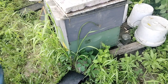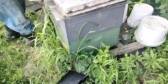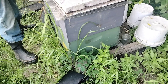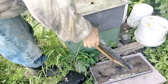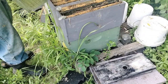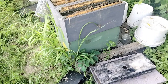The smoker doesn't want to go. The bees are working up here, so that's a good sign. There is quite a bit of nectar coming in. I think a lot of those bees are busy taking care of the brood.